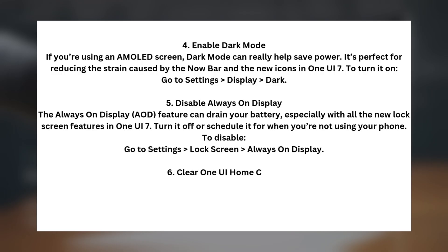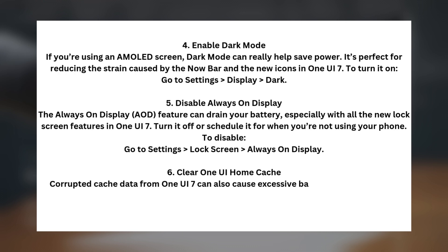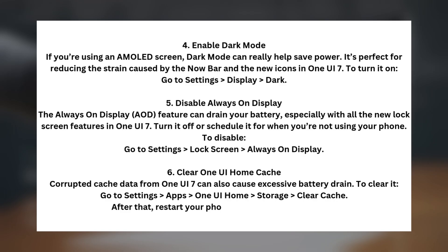Tip six: clear the One UI home cache. Corrupted cache data from One UI 7 can also cause excessive battery drain. To clear it, go to Settings > Apps > One UI Home > Storage > Clear Cache. After that, restart your phone to optimize performance.